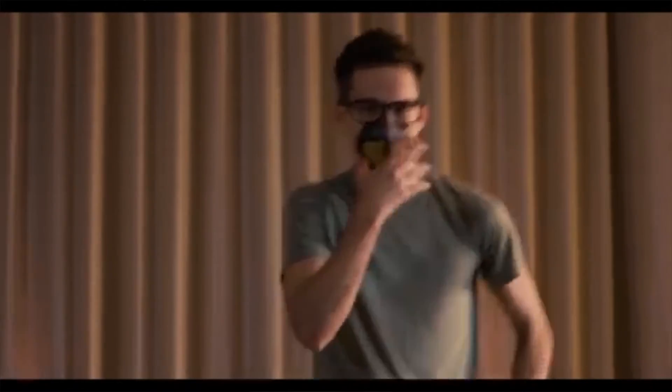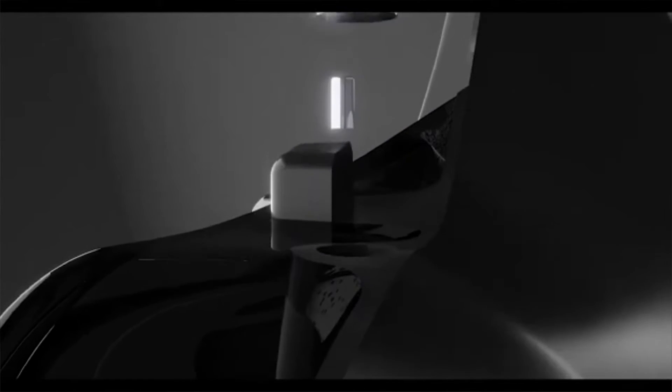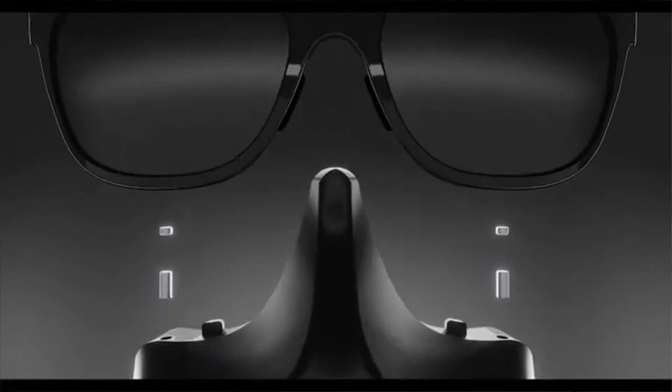You can now breathe easily and safely with a mask that still allows others to see your face. There will be no more difficult straps to mess with or muffled voices. You can live life as you normally would while protecting yourself and others from illness.